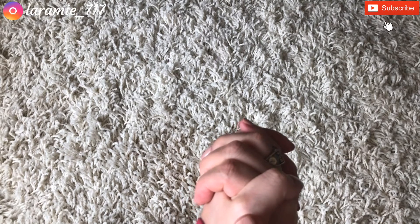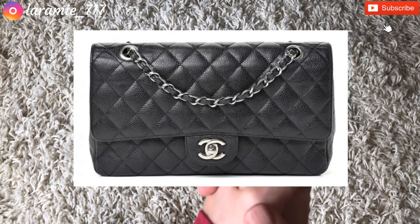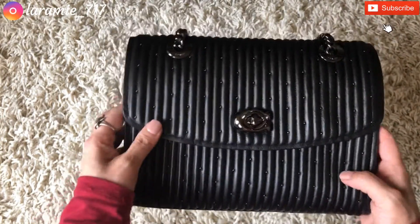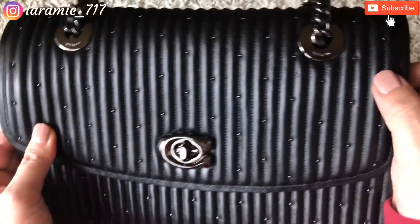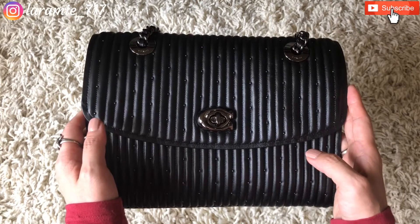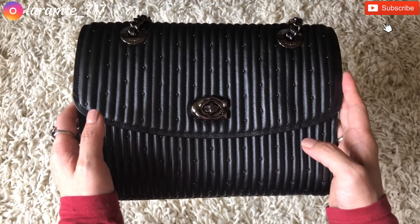Moving on to winter — for winter I have to choose one from my wish list, and that is the Chanel medium classic double flap in caviar leather. I'll insert a photo here. I'm financially not in a place where I'm willing to spend six thousand dollars on a Chanel — now it's almost seven thousand dollars when you factor in tax and everything.